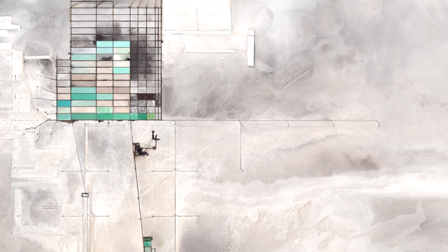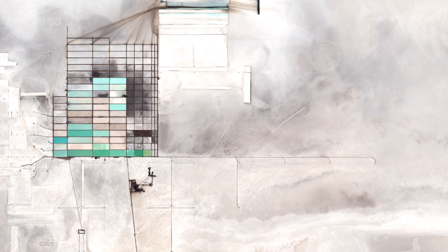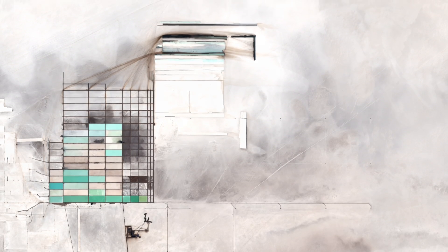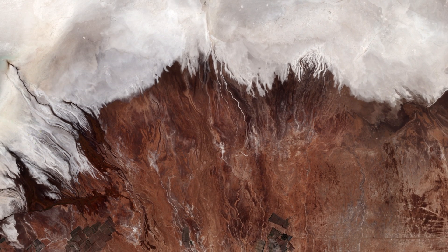Lithium is used in the manufacturing of batteries, and the increasing demand has significantly increased its value in recent years, especially for the production of electric car batteries. The surrounding terrain is rough in comparison to the vast salt flat.